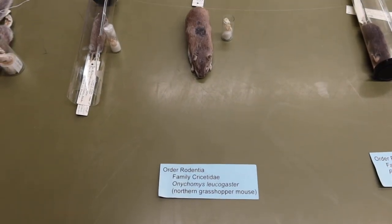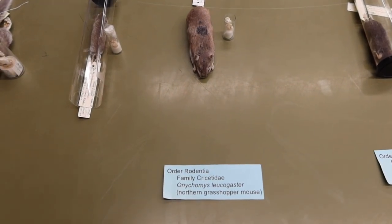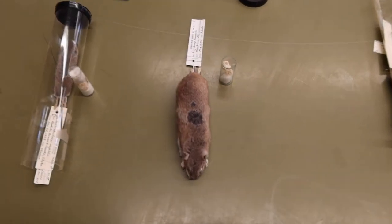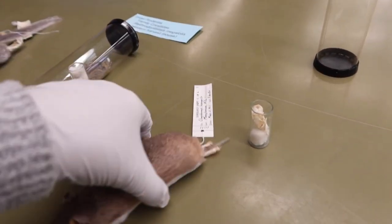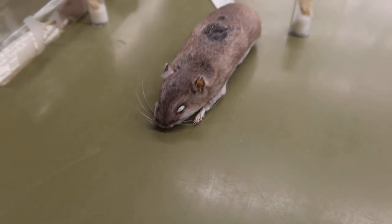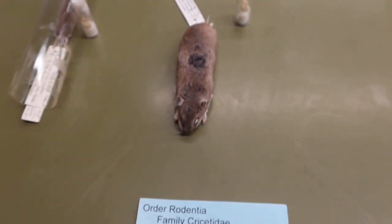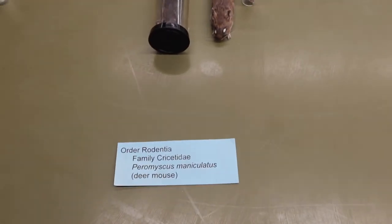This is our northern grasshopper mouse, or Onychomys leucogaster. The way I like to remember him is that he has this weird-looking spot in the middle of his back. He also has short little limbs, kind of floppy-looking little ears, and a goldish-olive coloration.